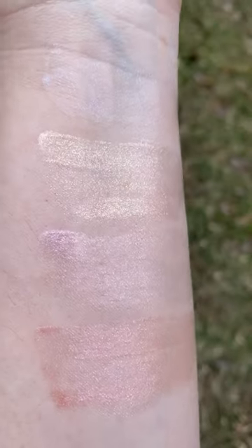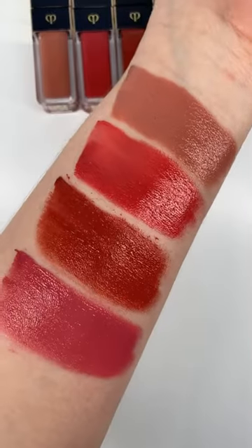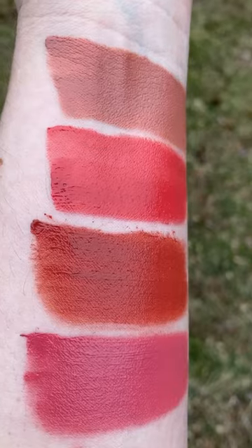I purchased all four of the new sparkle shades and they give you just the perfect amount of sheen to a natural lip, or you can add them on top of another color and get a beautiful sparkle.